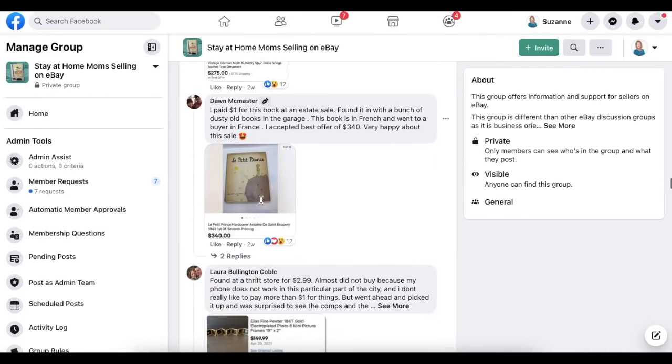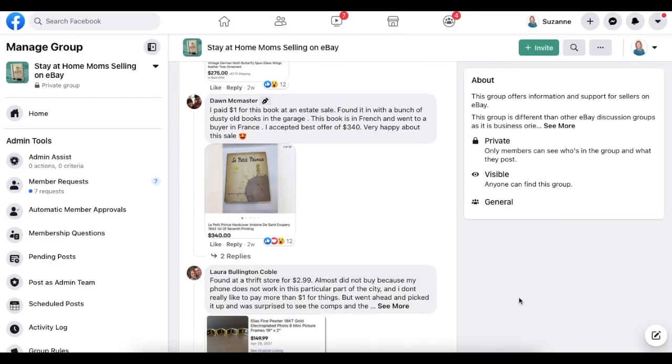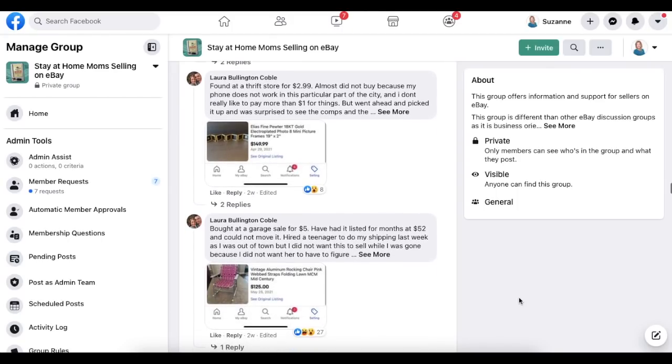Dawn has another one: paid a dollar for a book at an estate sale, found it in with a bunch of dusty old books in the garage. The book is in French and went to a buyer in France. She accepted a best offer of $340. It's La Petite Prince hardcover 1943 — a dollar made a lot of money for her by picking the right things.